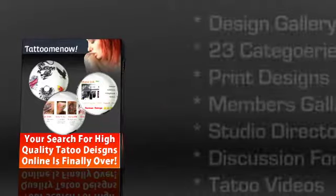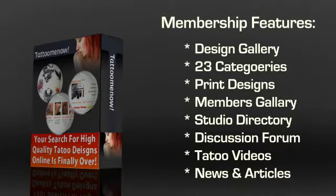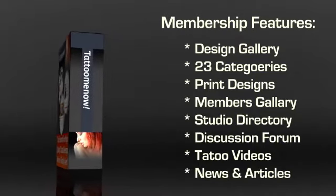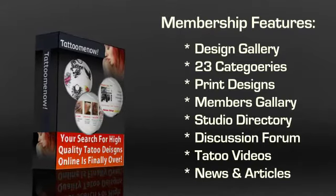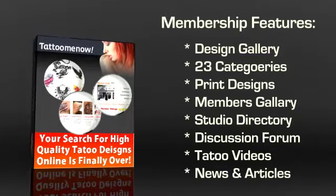With each membership, you get access to a multitude of things. The first component you'll see is the design gallery — the best part of Tattoo Me Now. There are over 3,500 designs on this one website split into a whopping 23 categories. You can conveniently print out a design and then take it to the tattoo artist of your preference to have it inked on an area of your choice.